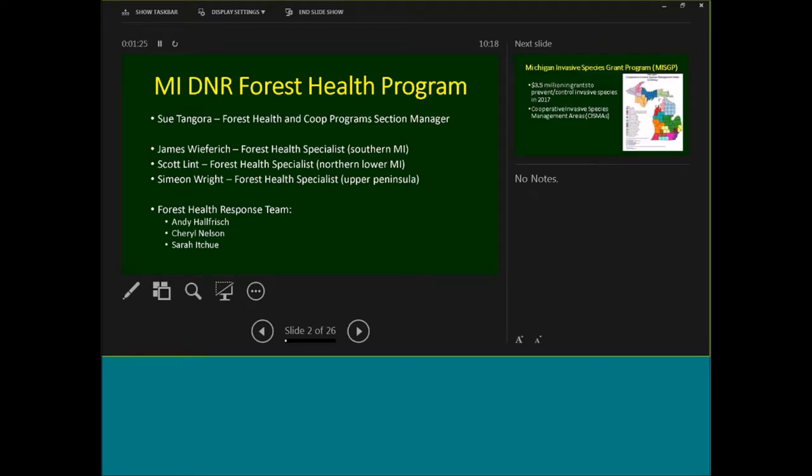With our forest health program, some of you may have known Bob Hyde — Jeff mentioned him — he retired a couple years ago. And then Roger Mack was our other forest health specialist who also retired. So we've got myself in the Upper Peninsula, and James Wiperich is our forest health specialist in southern Michigan. And then Scott Lentz, our link to the past several decades of experience, is located in the northern part of the lower peninsula. We also have a new forest health response team — a couple of foresters and a technician with a great deal of experience with the Michigan DNR.